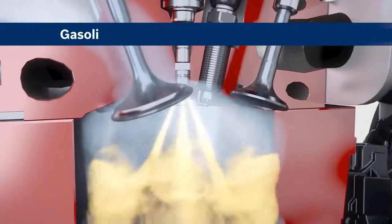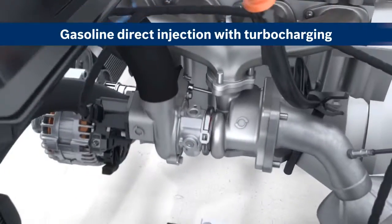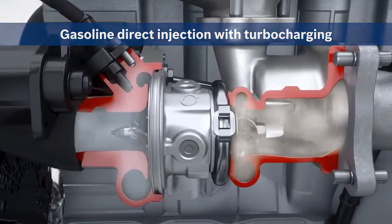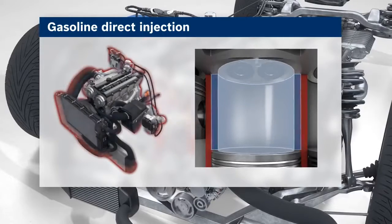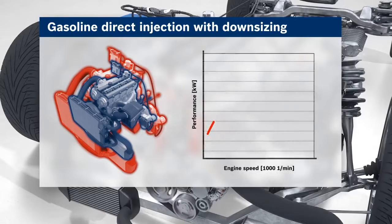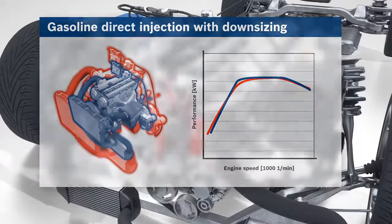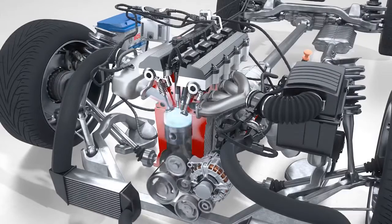Turbo-charging enables a larger air mass to enter the combustion chamber, so more air-fuel mixture is combusted, improving performance. The exhaust gas turbocharger uses the energy of the exhaust to compress the intake air. With gasoline direct injection and an exhaust gas turbocharger, engine displacement is reduced, enabling the implementation of downsizing concepts. The loss of engine performance resulting from reduced engine displacement is compensated by turbocharging. Optimization of the individual operating points creates engines that deliver low fuel consumption and CO2 output with no loss of performance.